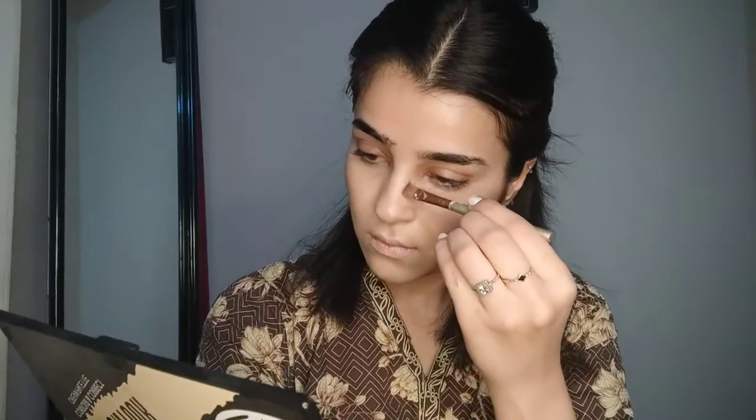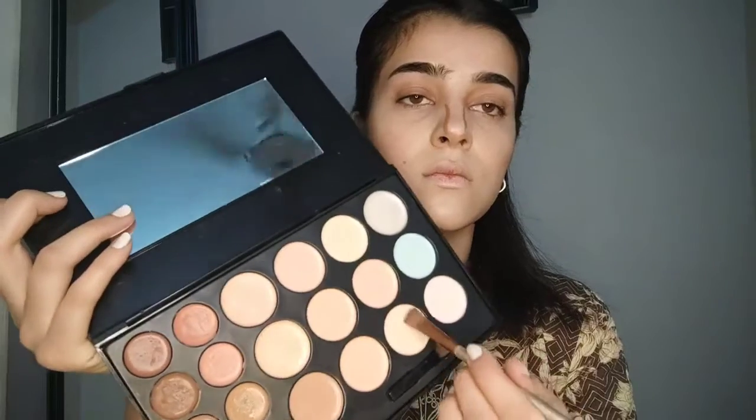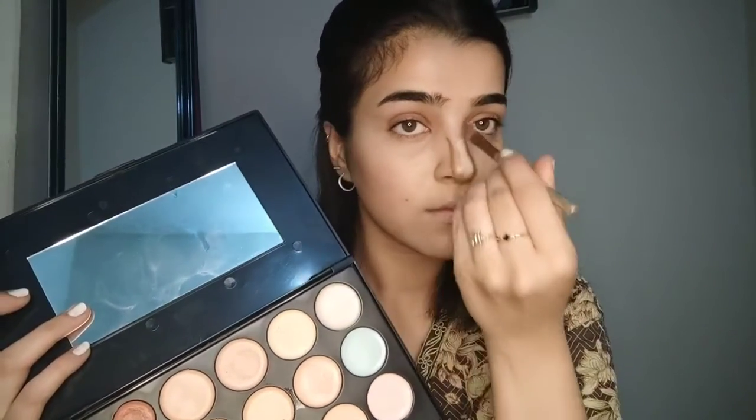Now it's time for contouring. I am applying contour on my nose to make it look slimmer — it's a dark shade. Then I'm applying a little contour on my cheekbones, and I applied white on my nose.